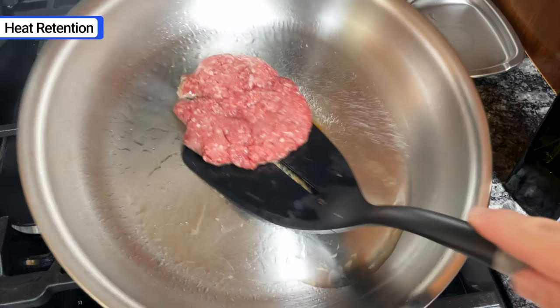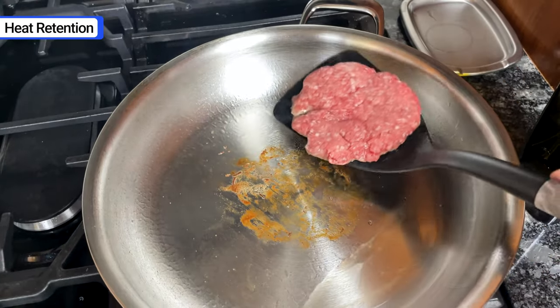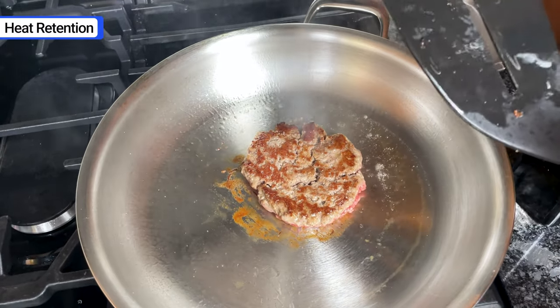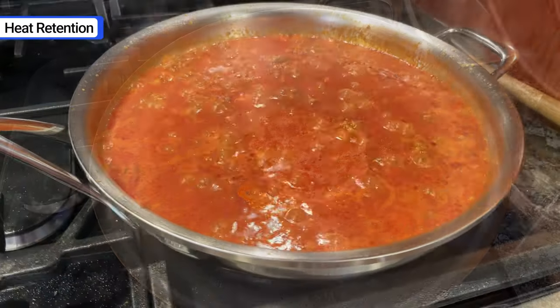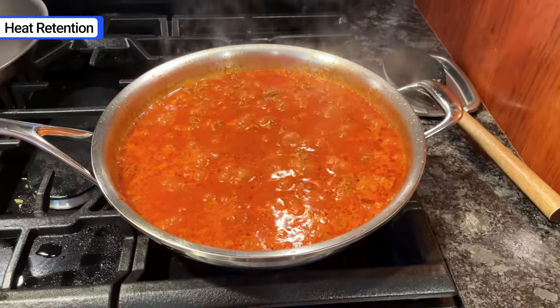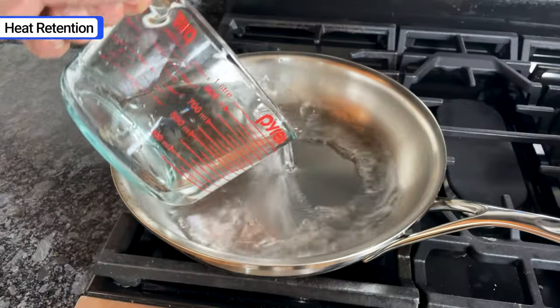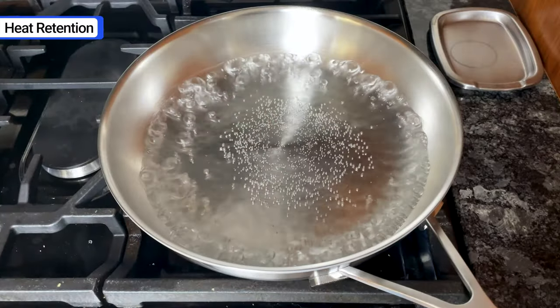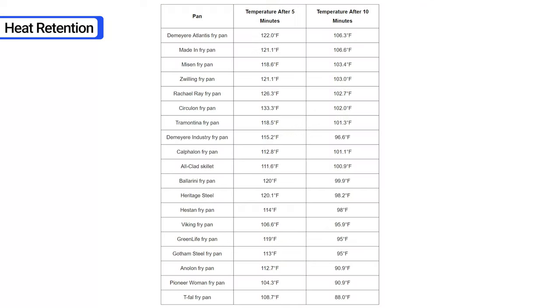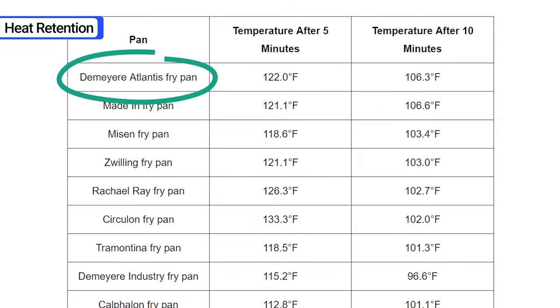The most notable advantage of De Meijer is its performance. I've tested dozens of brands and De Meijer retains heat better than almost every other option. When you cook with it, you'll notice it heats evenly and maintains its temperature. I conduct a simple test with every brand I review where I boil two cups of water, take the pan off the heat, then measure the water temperature after 5 and 10 minutes. Out of 19 pans, De Meijer Atlantis had the highest water temperature after 5 minutes and tied for the highest after 10 minutes.